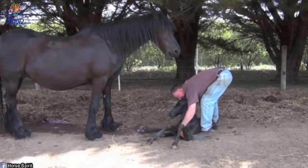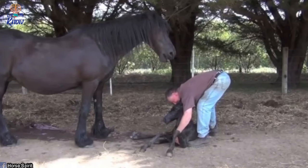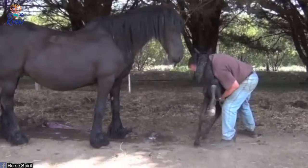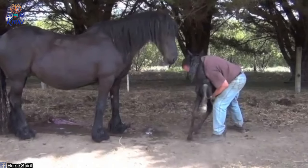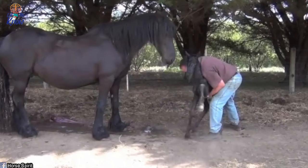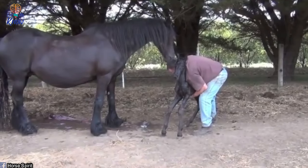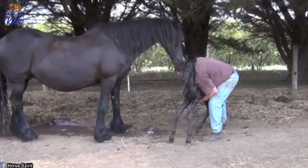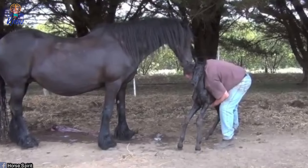Despite mom's persistent attention, the foal doesn't make any attempts to move. This is presumably why the farmer steps in to help, and mom seems happy for the assistance. The farmer approaches the foal and carefully puts his arms around it until he has it supported, then carefully lifts it off the ground to encourage the baby to stand. The foal seems nervous and stamps its little hooves, but calms down shortly after and seems to get the hang of its new upright position.